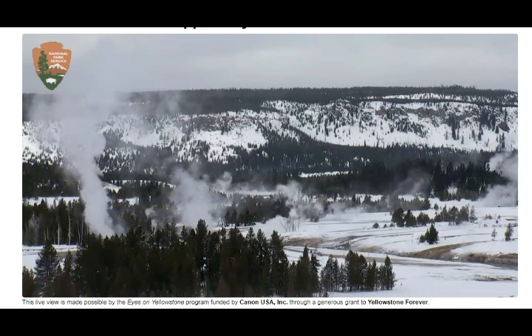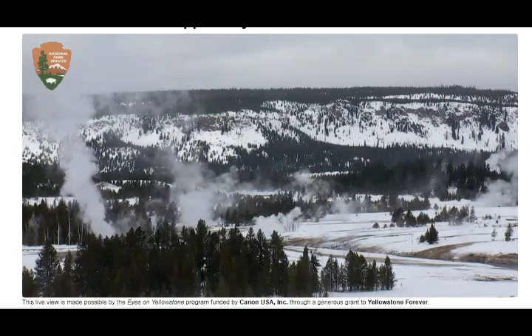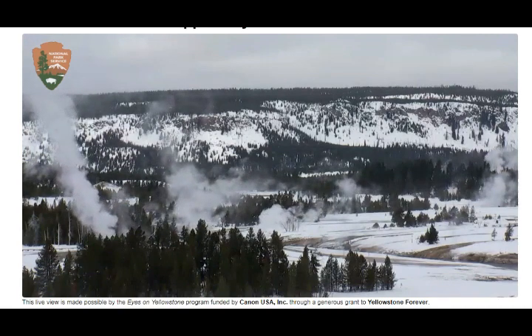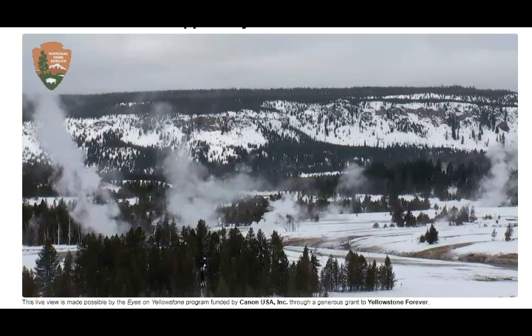Steamboat loudly discharges steam nearly 600 feet into the atmosphere. The water is neutral to alkaline and rich in chlorine. Small minor eruptions can occur every few minutes, and the temperature is measured in the outlet channel downhill from the geyser's vent. Steamboat has proven more active during the 21st century than any time since the early 1980s.